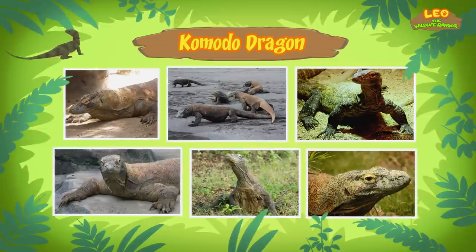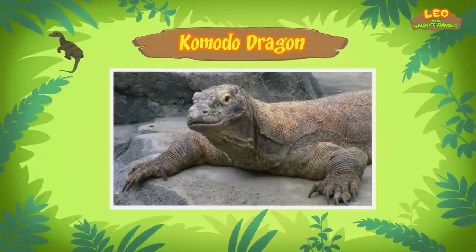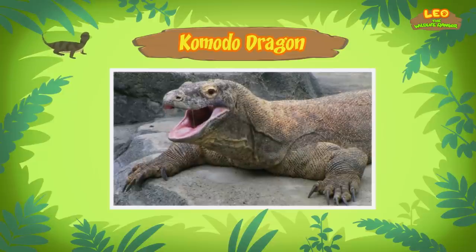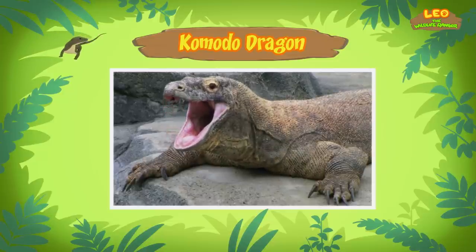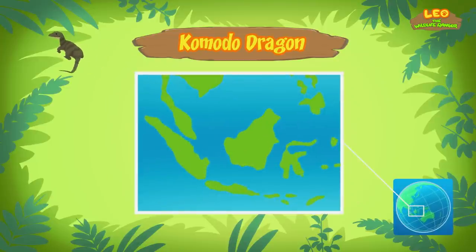A dragon? Yes, a Komodo dragon. It's a type of lizard. Despite its name, it doesn't breathe fire. It's also known as the Komodo monitor. Komodo dragons are found mainly on the islands of Southeast Asia. The Komodo dragon you found comes from here.